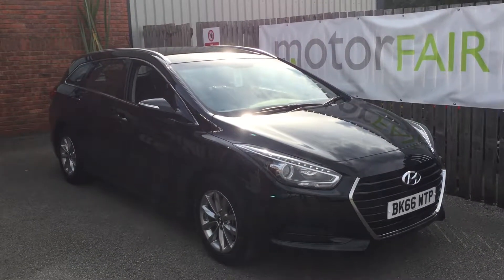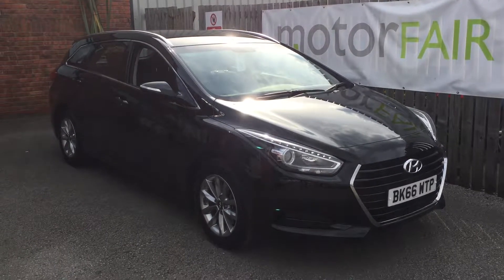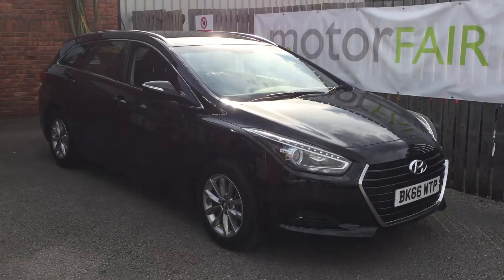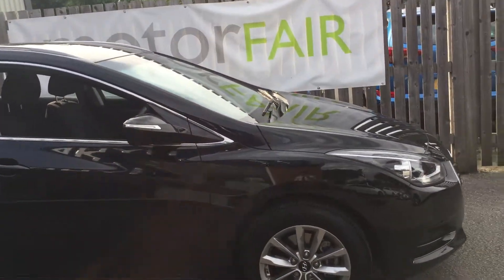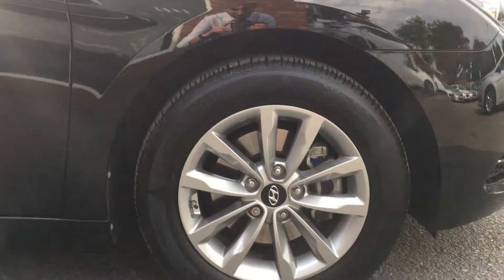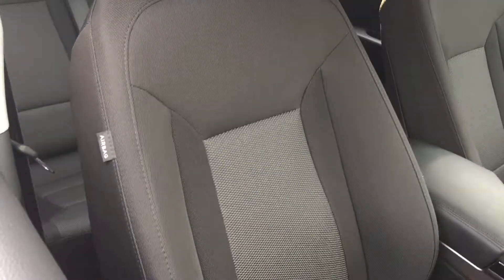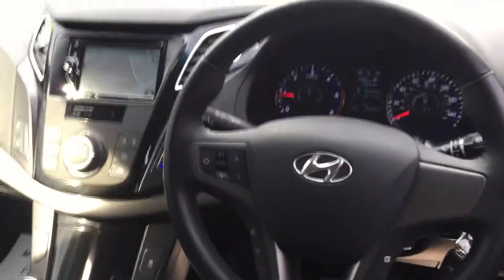Hello there guys, welcome to Motor Fair Hyundai. My name is Aaron. Here we have the Hyundai i40 Tourer S 1.7 diesel, finished in phantom black. As you can see, the car has 16 inch silver alloy wheels, and taking a look into the driver's window, the car has a black and grey cloth interior.